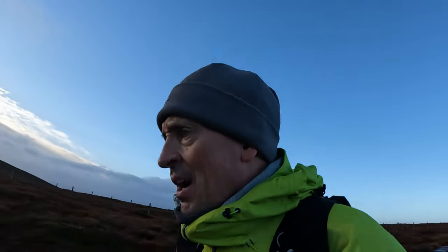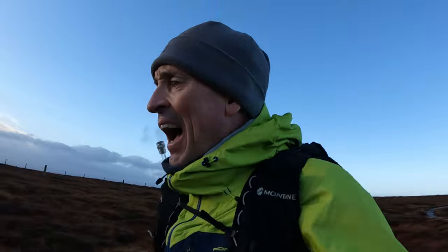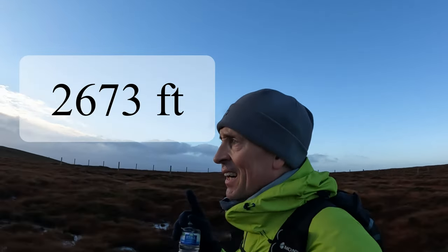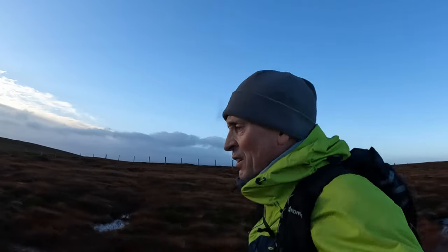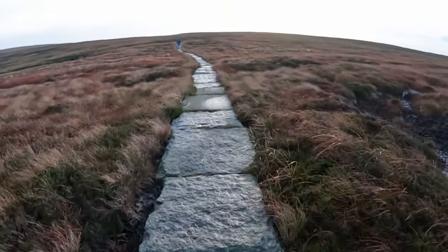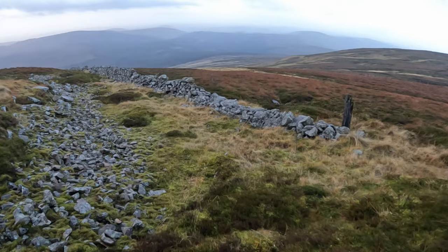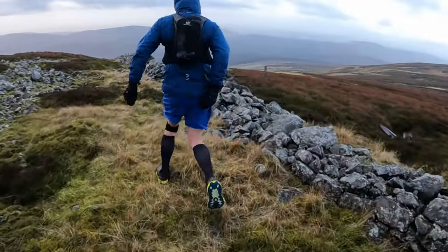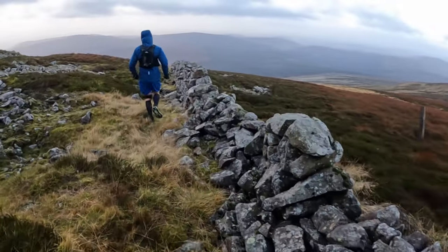Cheviot summit comes in at just under 3,000 feet. After you've touched the trig, take a left off the path. See if you can find this stone wall and follow it.